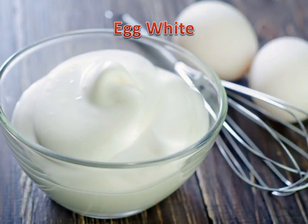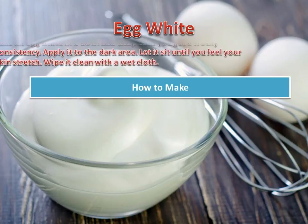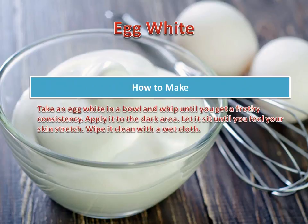Egg White — a time-tested remedy in whitening skin on your vagina. Egg white has potent skin whitening properties and is packed with proteins which will lighten, brighten, and smoothen the skin. Take an egg white in a bowl and whip until you get a frothy consistency. Apply it to the dark area and let it sit until you feel your skin stretch. Then wipe it clean with a wet cloth.